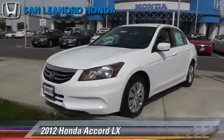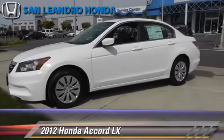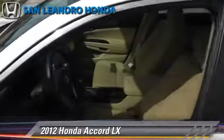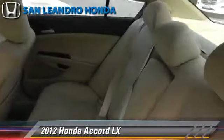The 2012 Honda Accord LX, powered by a 2.4-liter four-cylinder engine with a five-speed automatic transmission. This vehicle is well-equipped, featuring cruise control, powered door locks, and a CD player.